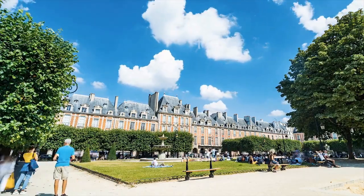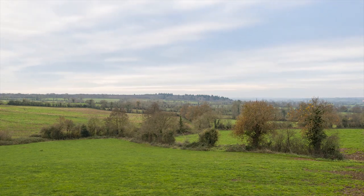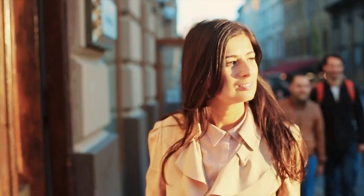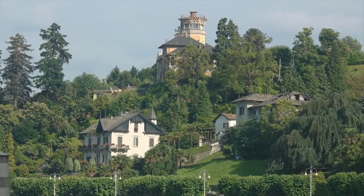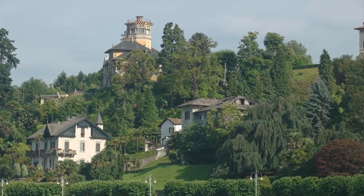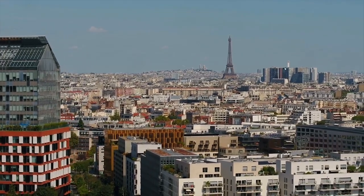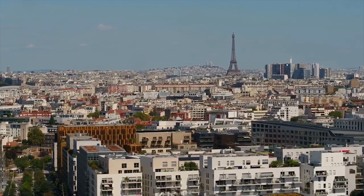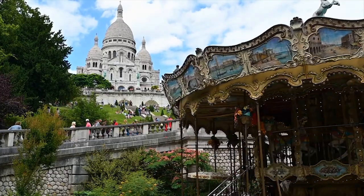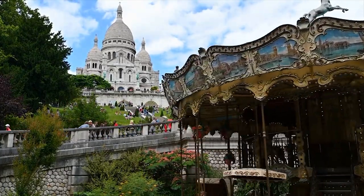After lunch, head to the historic neighborhood of Le Marais. Le Marais is located in the 3rd and 4th arrondissements of Paris. It is known for its beautiful architecture, trendy shops, and delicious cafés. The area has a rich history and was once home to the French aristocracy. Today, it is a popular destination for both locals and tourists, with many boutique shops, art galleries, and museums. Le Marais is also home to the Place des Vosges, which is the oldest planned square in Paris and one of the most beautiful.